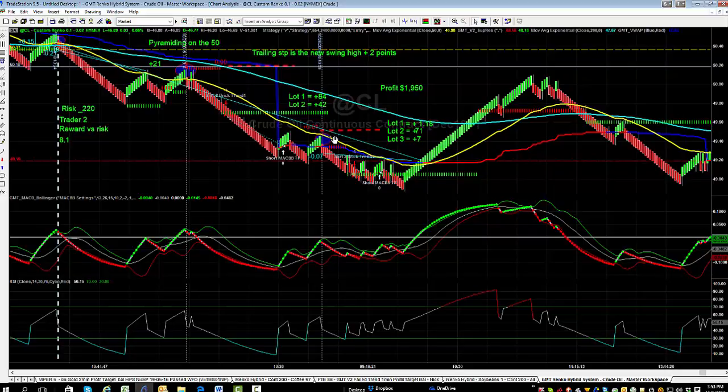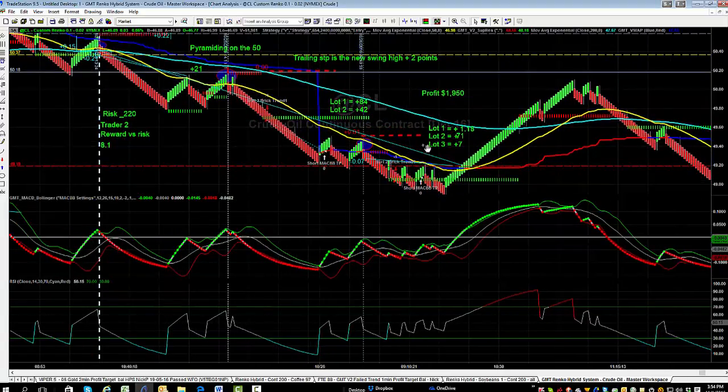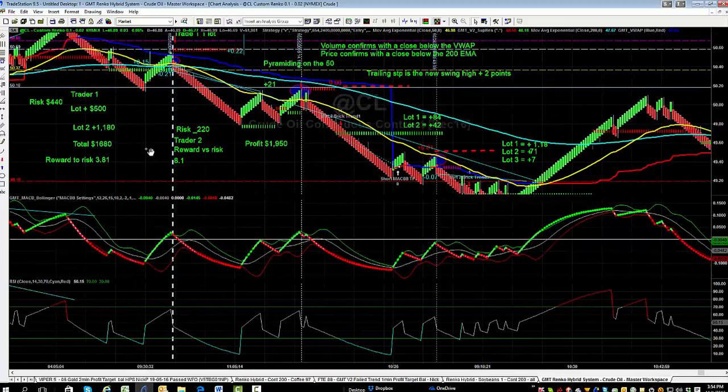Neither of the first two lots have any risk left — we've moved our stops to trail just above the swing high, two ticks above. We don't get a chance to add a fourth lot as there's no further dynamic resistance. All lots exit on a close above the 50-period moving average. Lot three nets only plus 7 points — $70. Lot two nets $710. Lot one nets $1,180. Overall profit for Trader Two is approximately $1,887 — about $207 more than Trader One's $1,680.